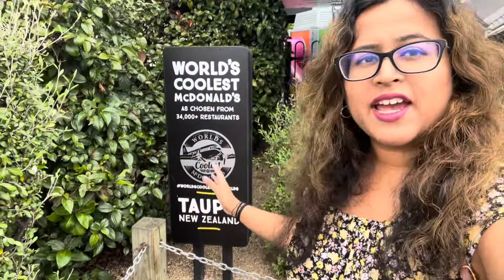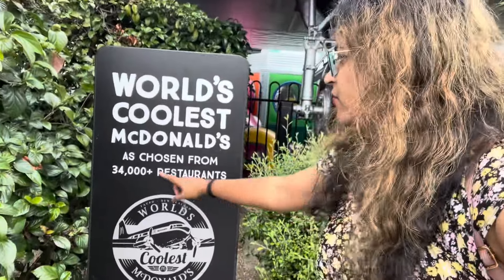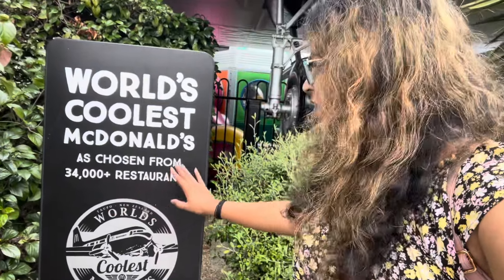There is a sign right outside the airplane that reads 'the world's coolest McDonald's', chosen from 34,000 plus restaurants as the world's coolest McDonald's.